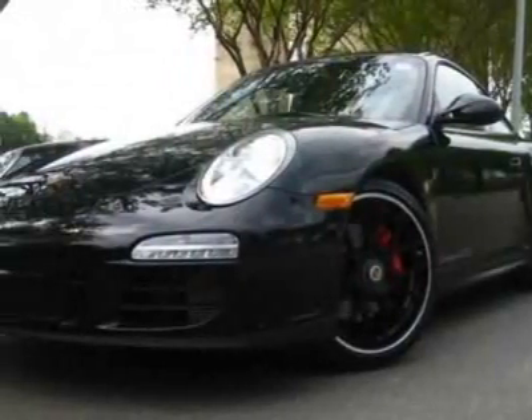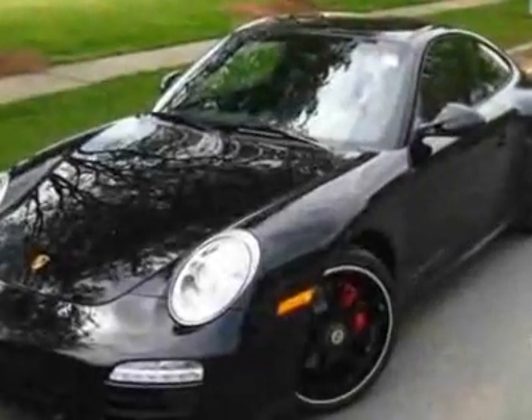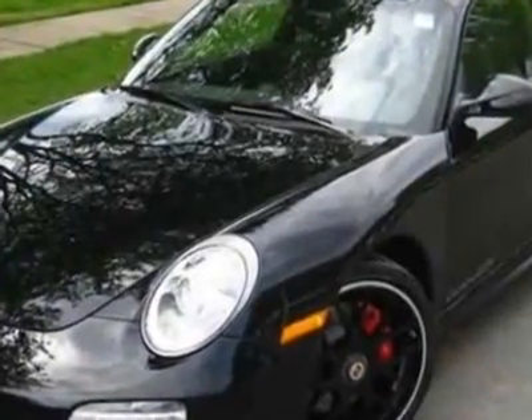Come take a look at this new 2011 Porsche 911. For your protection, this vehicle has a full factory warranty.